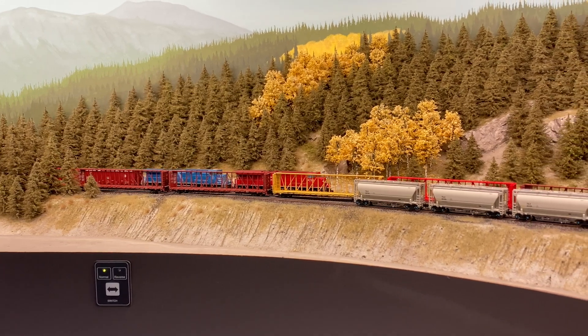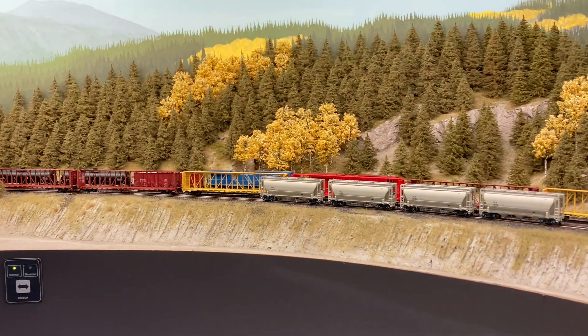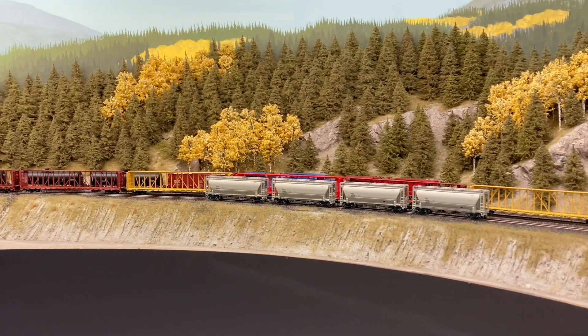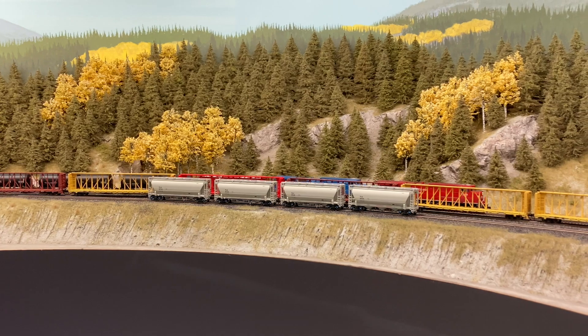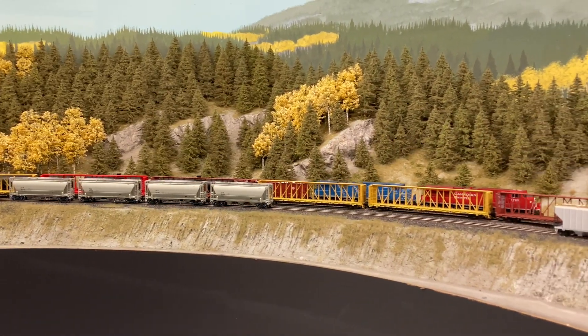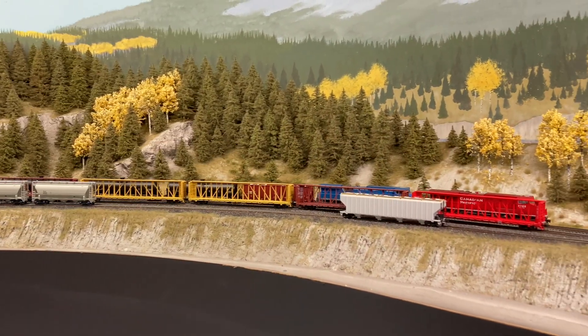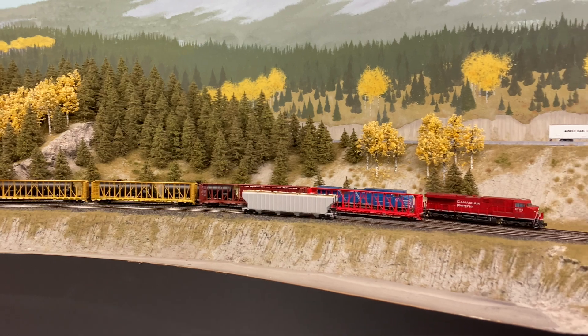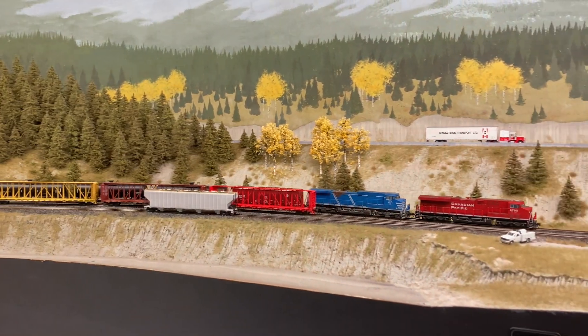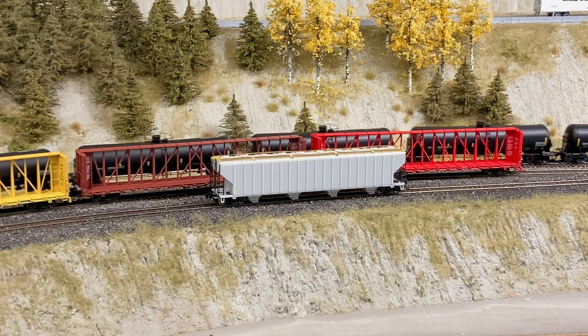I also picked up some of Rapido's 73-foot center beam flat cars. I'll be reviewing these cars in the new year — these things look fantastic. I had to do a little bit of tweaking to get the couplers to work properly and I'll go over that in my review when the time comes. I also grabbed some of the 3,200 and 30 cubic foot pressure differential covered hoppers that Atlas released — these are going to be a fantastic addition and add some real variety to my cement car fleet.